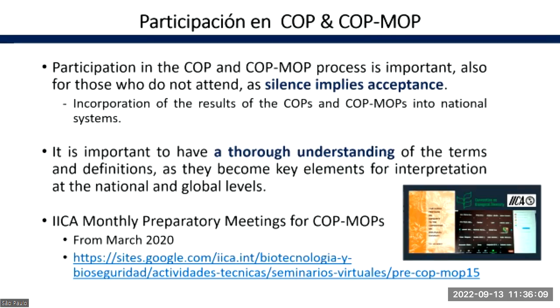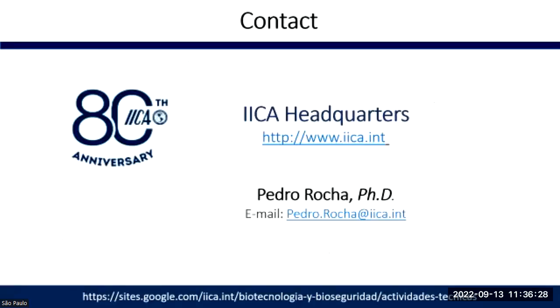It is important to have a thorough understanding of terms and definitions, as they become key elements for interpretation at the national and global levels. We at IICA have been working in these preparatory meetings for COP-MOPs since March 2020 on a monthly basis. If you want, you can access the presentations and the Zoom sessions. Thank you very much.